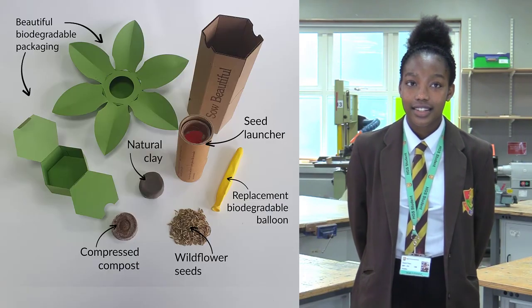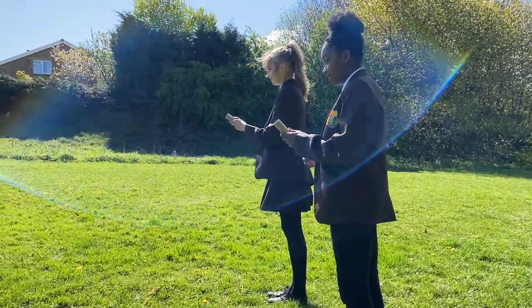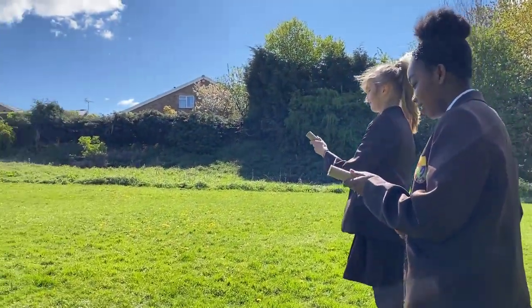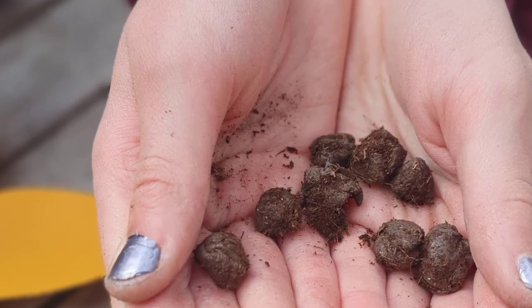Each starter kit contains everything you need to build your first seed launcher. We combine crafting creativity for the sake of sustainable gardening. Your eco-friendly launcher allows you to scatter seeds into grassland, meadows and gardens. Included in your pack are the ingredients to make your own seed pellets using natural clay, peat-free compost and wildflower seeds selected from the Royal Horticultural Society's list of best pollinating wildflowers.